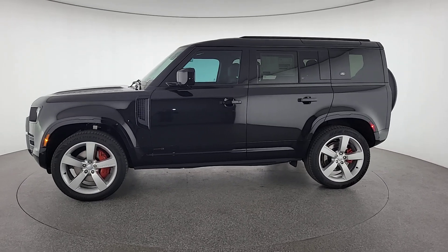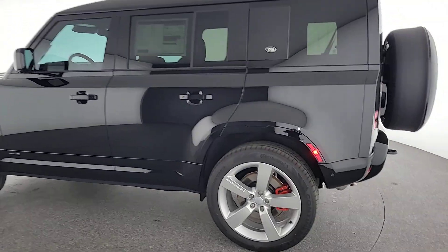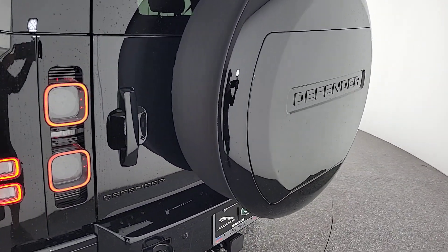Power passenger seat, fog lamps. Explore your world boldly and beautifully in this distinctive Land Rover Defender. Our team will give you an outstanding test drive experience — stop in today.